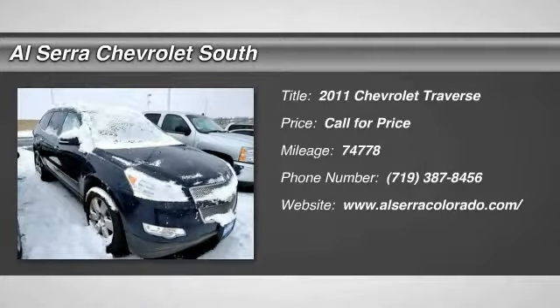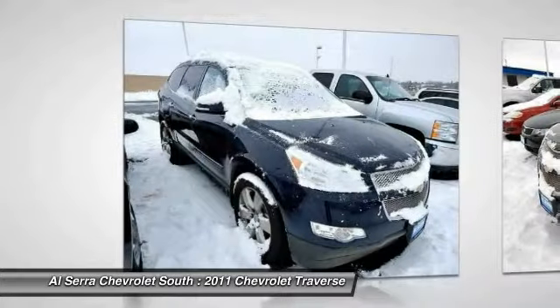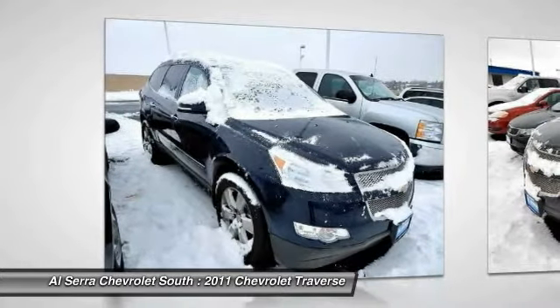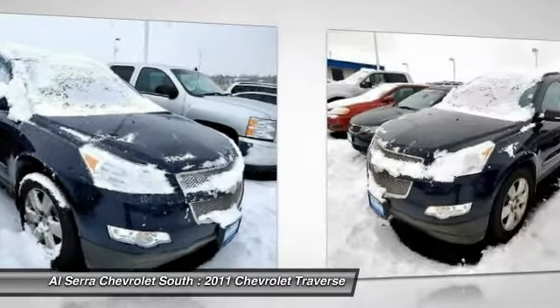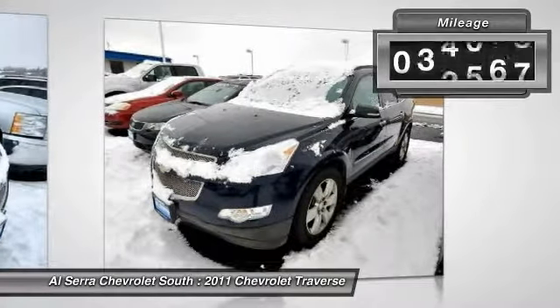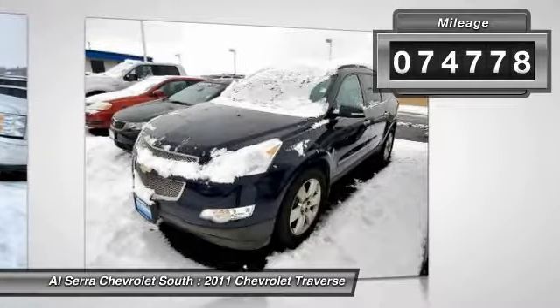The 2011 Chevy Traverse. Chevy Traverse is more stylish than minivans and far more fuel and space efficient than truck-based SUVs. Crossovers like the Traverse are excellent family vehicles. This vehicle has less than 75,000 miles.